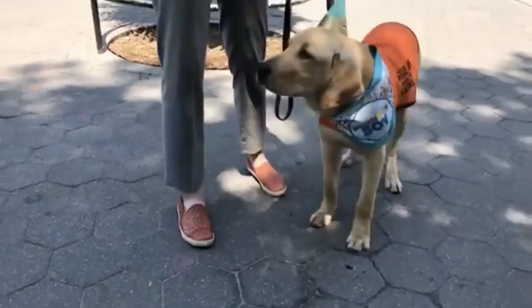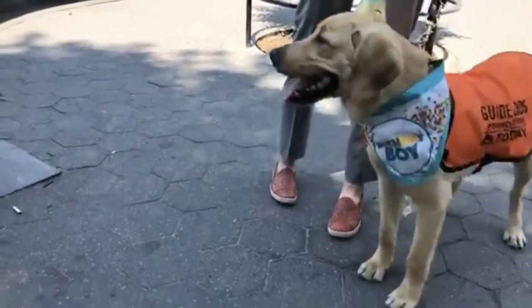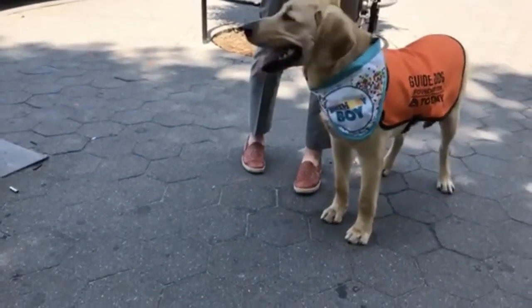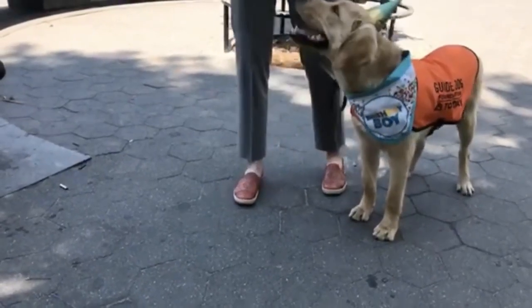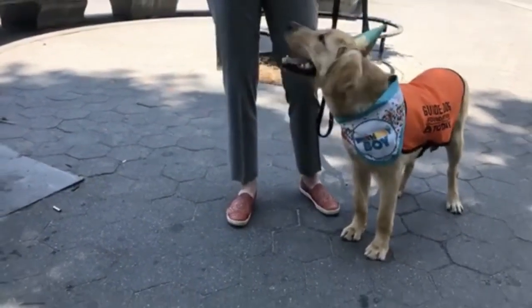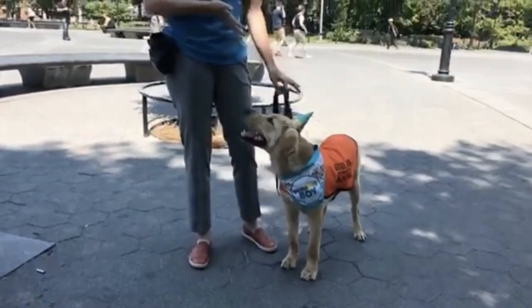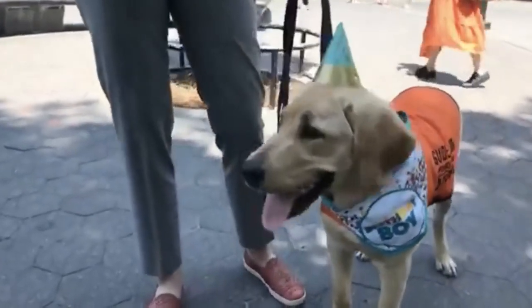We're going to show you how we introduce Sunny to working around distractions with one of my co-workers, Allison. Allison is going to show what we call artificial distractions — she's going to purposefully try and distract Sunny, and I will give him a lot of reinforcement for focusing on me. Reinforcement is just pieces of his kibble; it comes out of his daily ration, his lunch, so he's going to stay nice and lean and healthy.